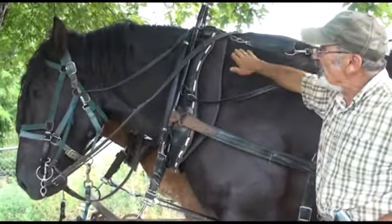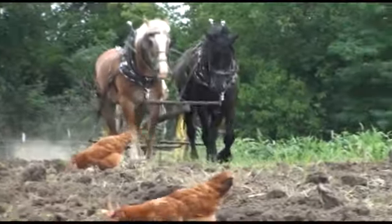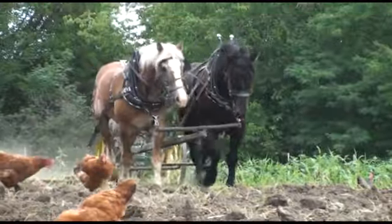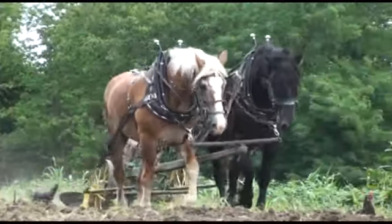These are my horses — Sam, a five-year-old Percheron gelding, and the other is a Belgian gelding close to twenty. These are two of the four draft horses that we have.